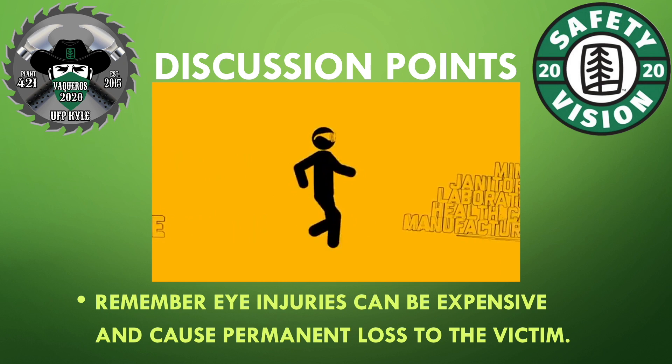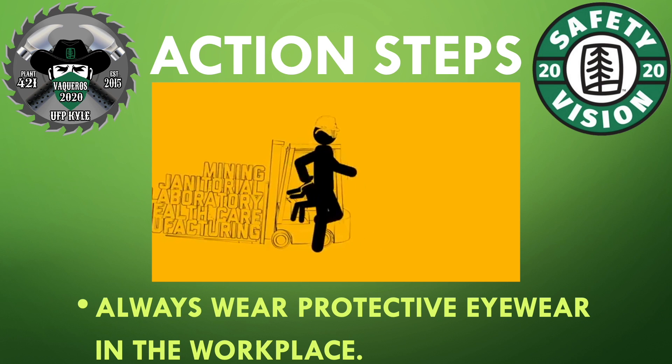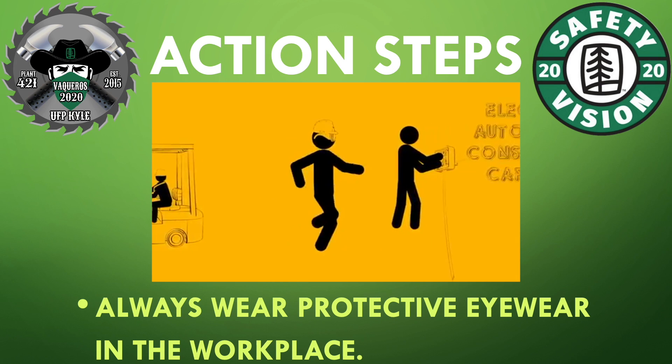Eye injuries can be expensive and can cause permanent loss to the victim. Always wear protective eyewear in the workplace.